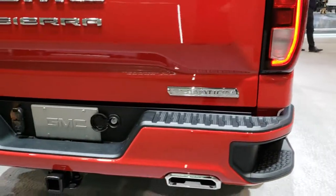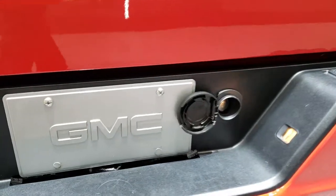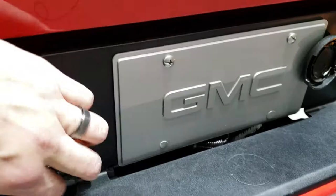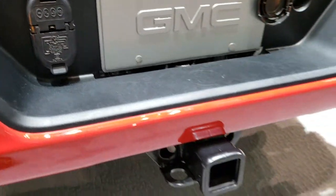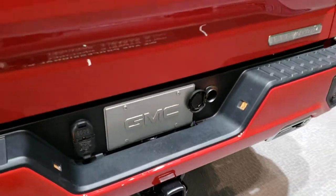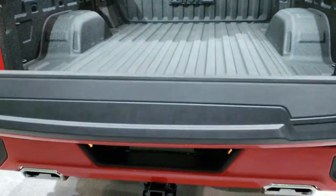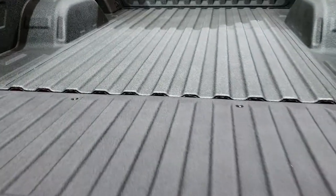You get the dual rear exhaust on this one. It has the locking spare tire carrier. Four-pin, seven-pin wiring on this one. You get the receiver hitch, of course. This is a power drop-down tailgate, so you can put it down by pressing that button right there and it will automatically come down — it's never going to slam down on you.